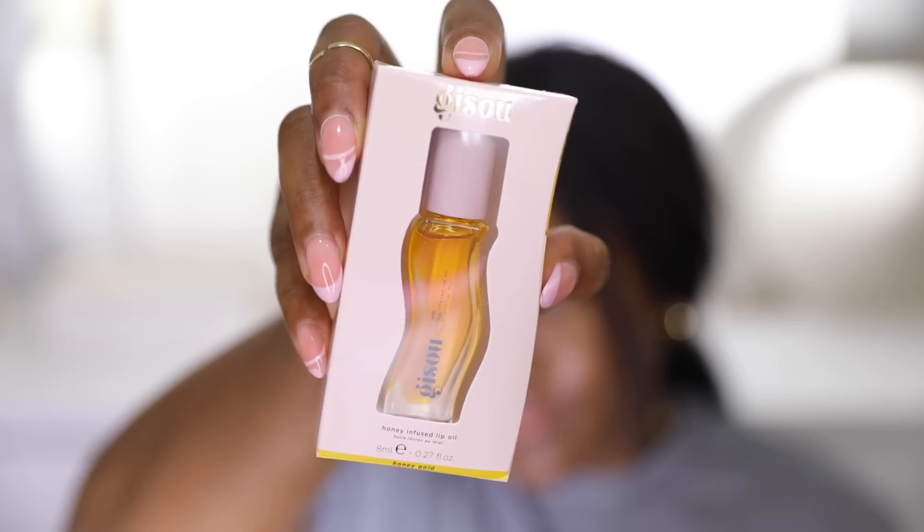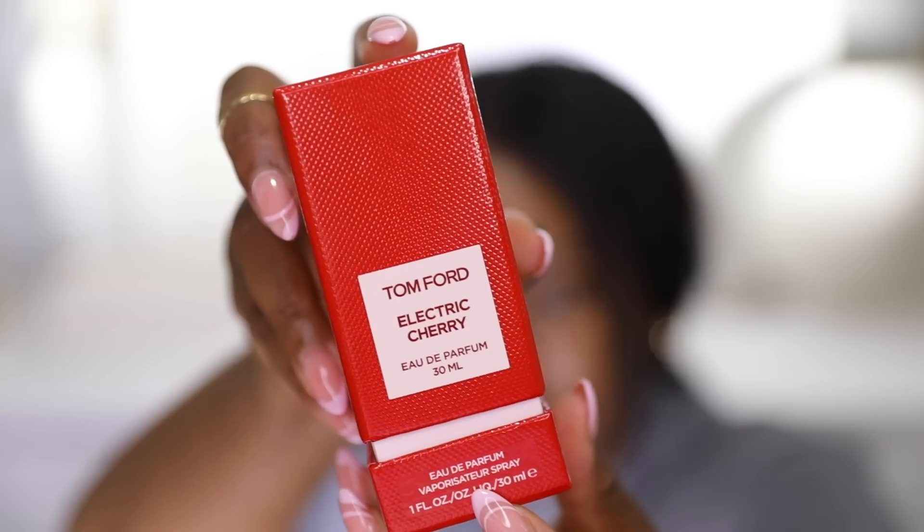I got a Jisoo lip oil — I've been eyeing this for a while and it finally came to Sephora after being sold out on their site. I've been really enjoying Jisoo products lately: the hair perfume, the leave-in conditioner, and the hair oil. I applied it today before doing my lip color and really liked it. It's in the color Honey Gold, looks clear on the lips, has a lovely honey aroma, and the bottle is so aesthetically pleasing — minimal yet funky, and pink!